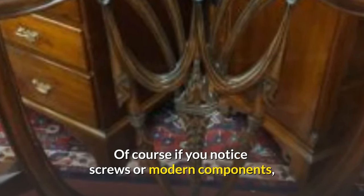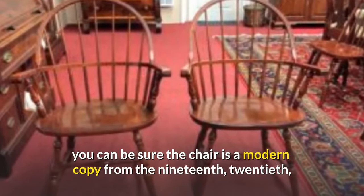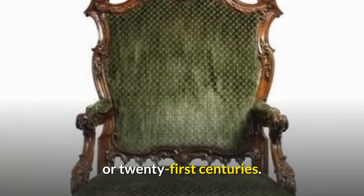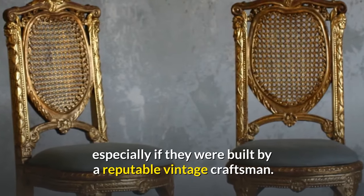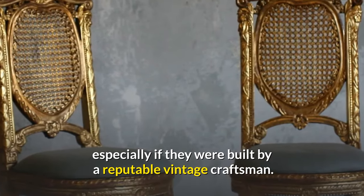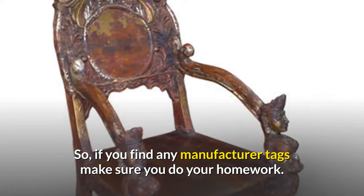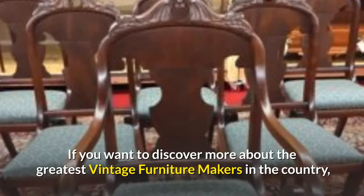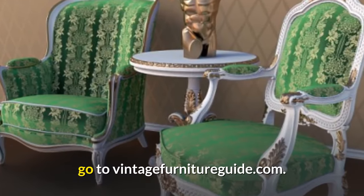Of course, if you notice screws or modern components, you can be sure the chair is a modern copy from the 19th, 20th, or 21st centuries. Vintage chairs, on the other hand, might still be valuable, especially if they were built by a reputable vintage craftsman. If you find any manufacturer tags, make sure you do your homework. For more about the greatest vintage furniture makers, visit vintagefurnitureguide.com.